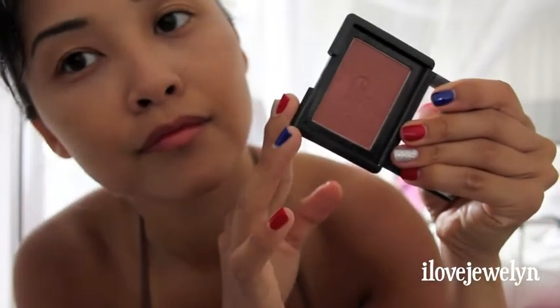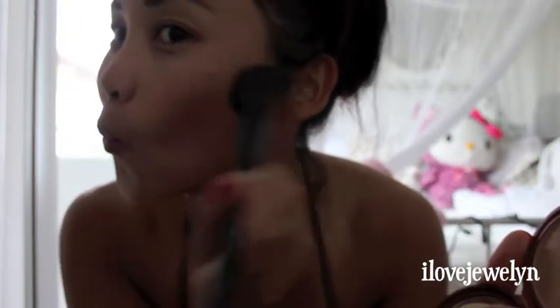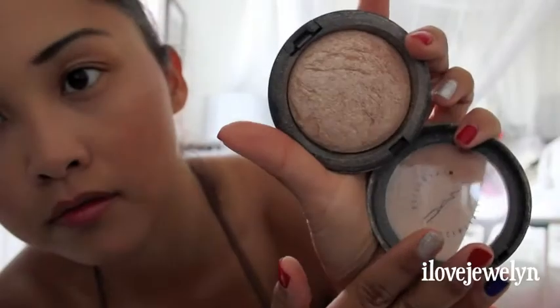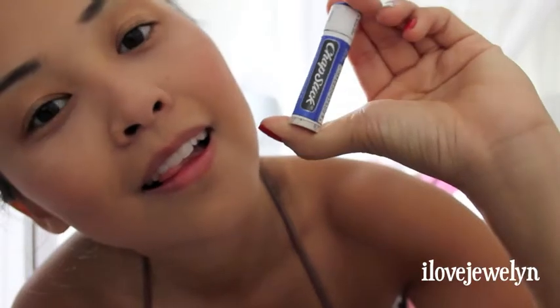My go-to blush of the day is Elf in Blushing Rose. I'm going to get my Stippling Brush from Coastal Scents and evenly distribute it to the apples of my cheeks on both sides, blending it out and making sure there are no harsh lines. My all-time favorite drugstore bronzer is NYX Bronzing Face Powder in Sunny. I use my Angle Coastal Scents brush in the hollows of my cheeks and my temple area. Then I go ahead and highlight my face using MAC Soft and Gentle Highlighter, stippling it over the top parts of my cheekbones and on the bridge of my nose.